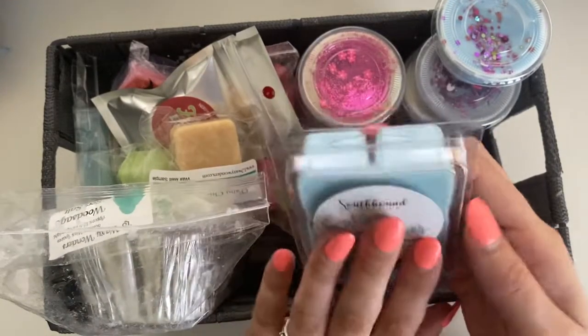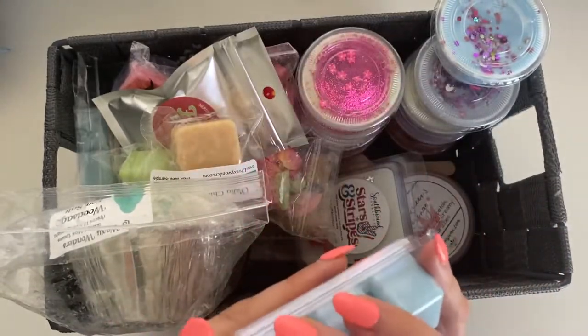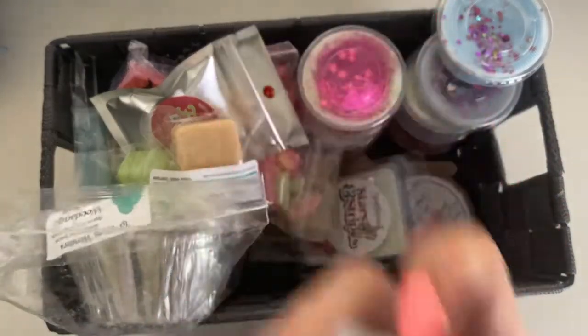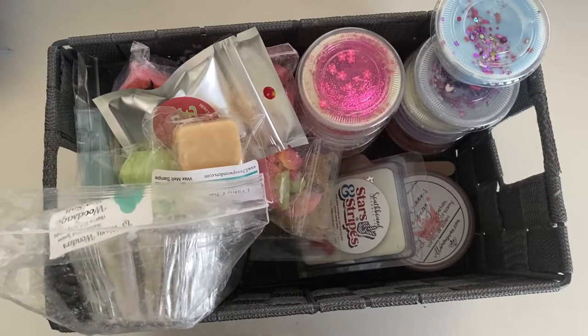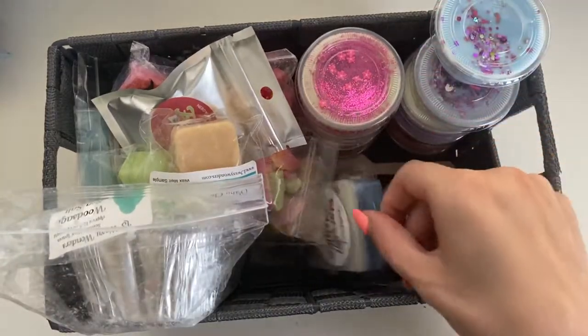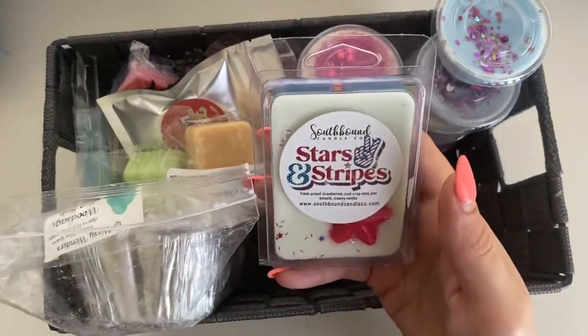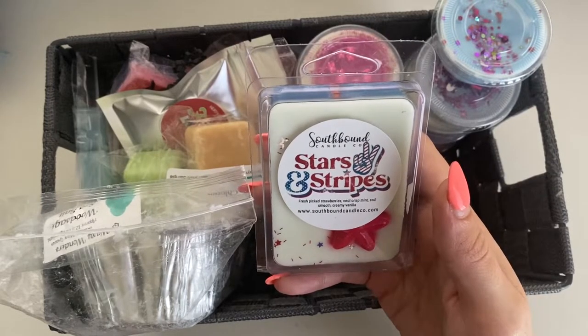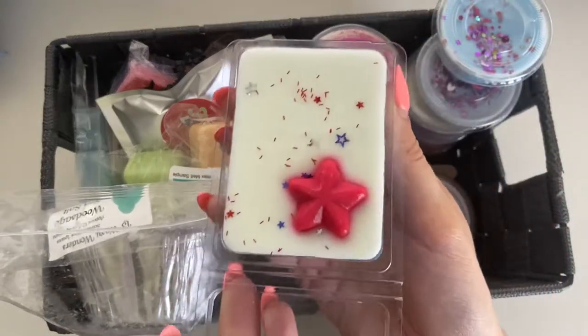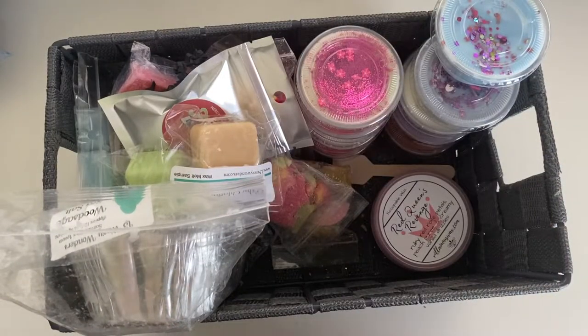Then we have Endless Summer — a blend of Raspberry Lychee Sorbet, Sun Kissed Magnolia, and Vanilla Sandalwood. I'm really trying not to melt this — I want to hold on to it forever because it smells absolutely freaking amazing. This will probably be one of the last ones I melt for summer. Stars and Stripes — Fresh Baked Strawberries, Cool Crisp Mint, and Smooth Cream Vanilla — super beautiful, I just love that strawberry, smells so good.